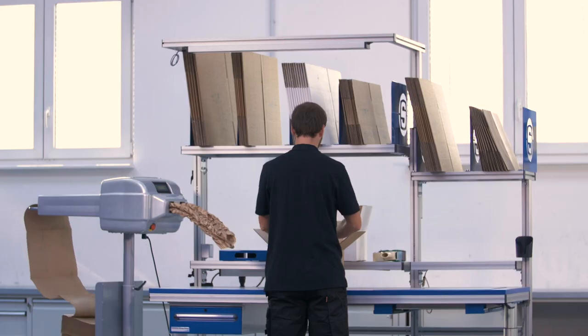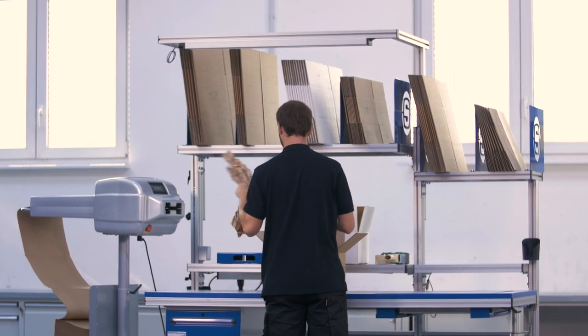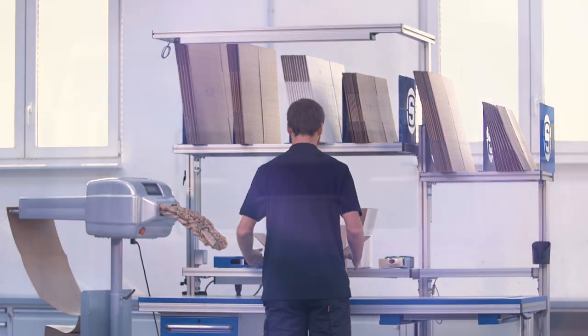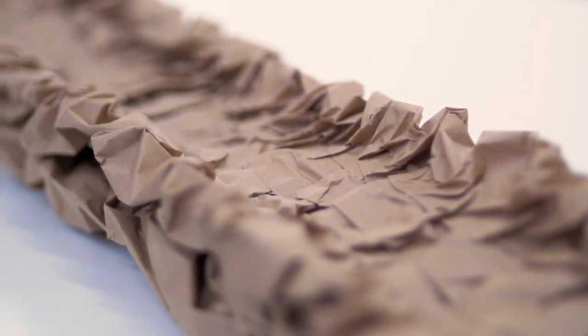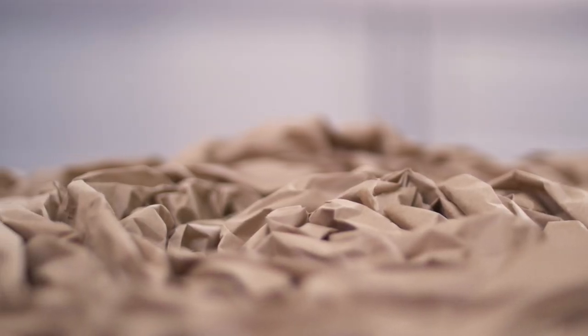Thanks to its compact dimensions, the Paper Plus Track can be integrated into existing distribution lines with ease. Fast, safe and efficient packaging with Storopac's intelligent Paper Plus Track paper cushion system.